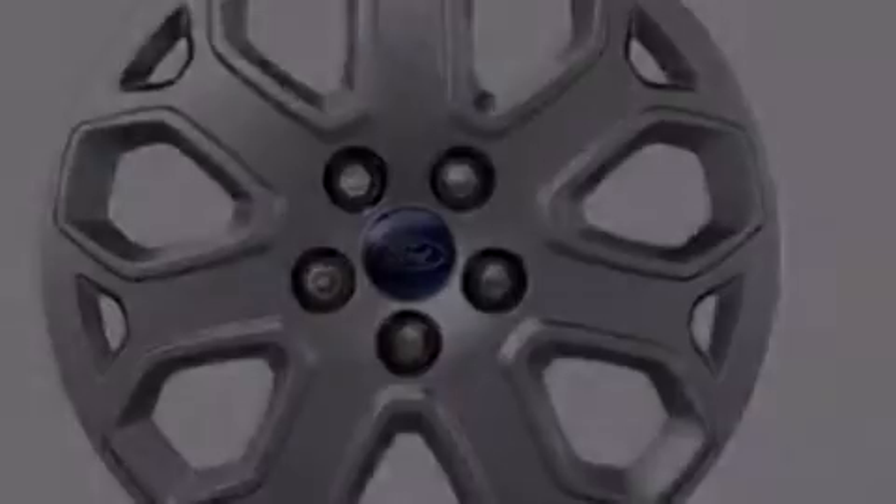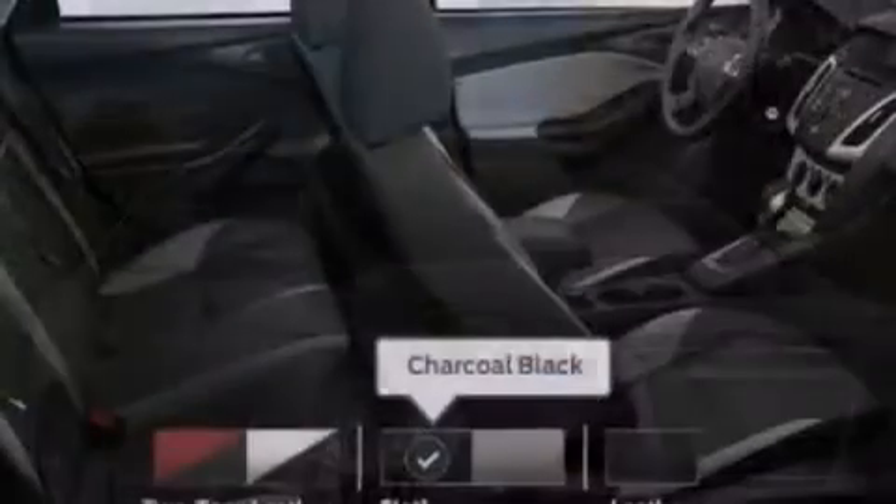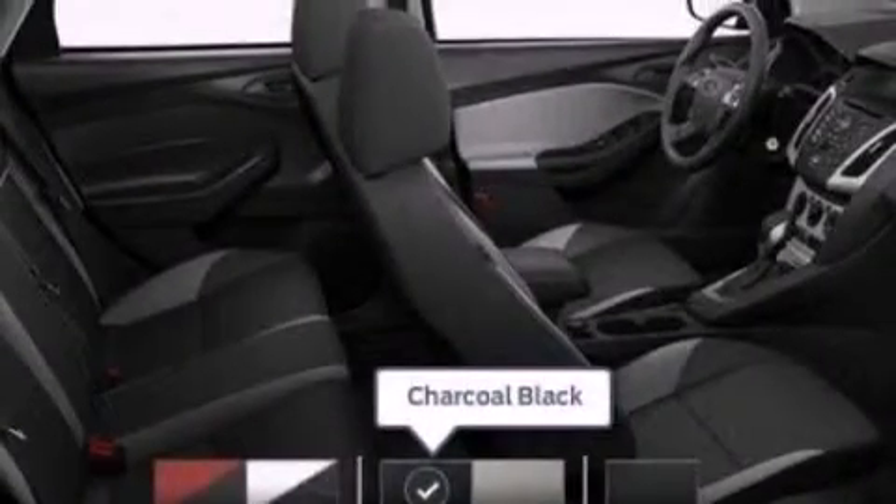Also included are side curtain airbags, rear seat child-proof door locks, a pass-through rear seat, full power accessories, and an auxiliary power outlet.